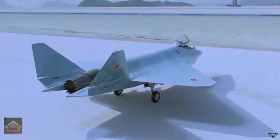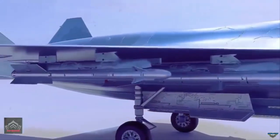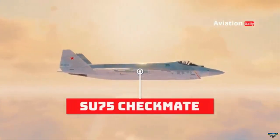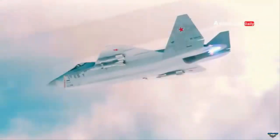This is probably the first prototype, as all earlier revelations of the Su-75 were of the full-scale mock-up. The aircraft was first unveiled at the Dubai Airshow 2021, where it was presented as a light, cost-efficient, fifth-generation fighter intended to compete with American stealth jets.